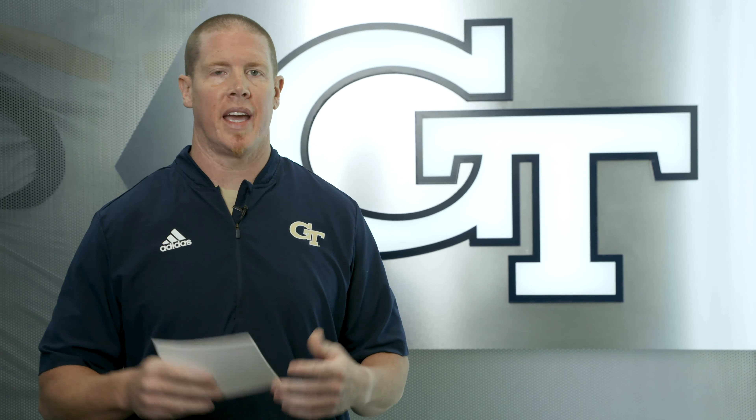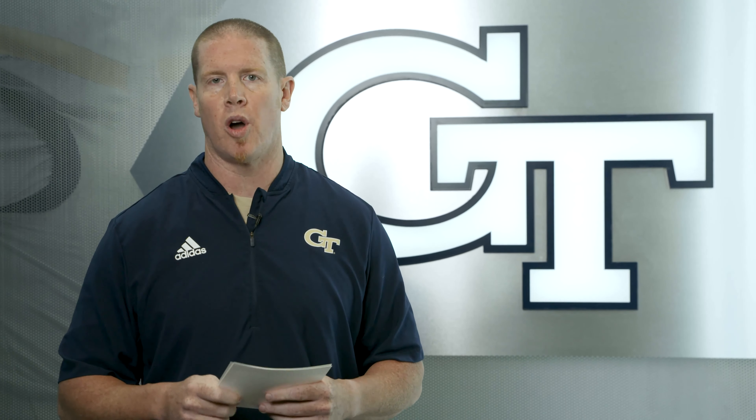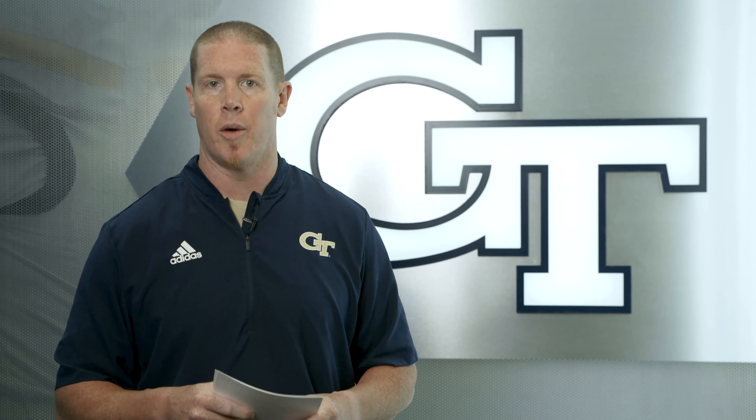I just want to finish by saying thank you guys for the questions and for all the positive feedback we've been getting on Tech Tuesdays. It's been really awesome and we look forward to seeing you guys in the fall inside Bobby Dodd Stadium and on the ACC Network.